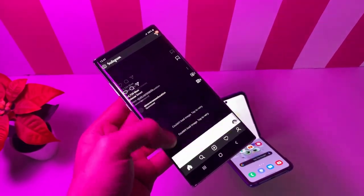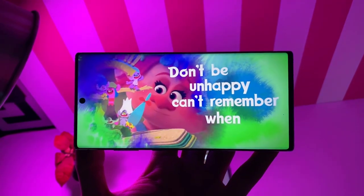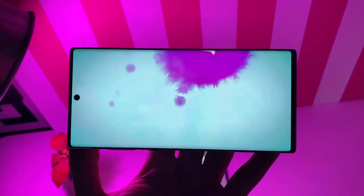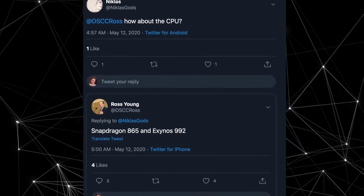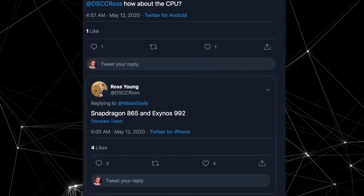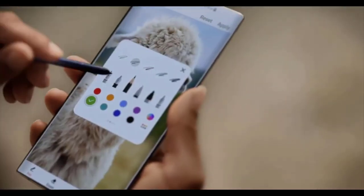Let me know what you think — is this a deal breaker for you? Initially Samsung could use a 90Hz display, but I think they're going to go either 120Hz or 60Hz — there's no in-between. Also, Ross Young has confirmed on Twitter that the Galaxy Note 20 devices will have both Snapdragon 865 and Exynos 992 chipsets.